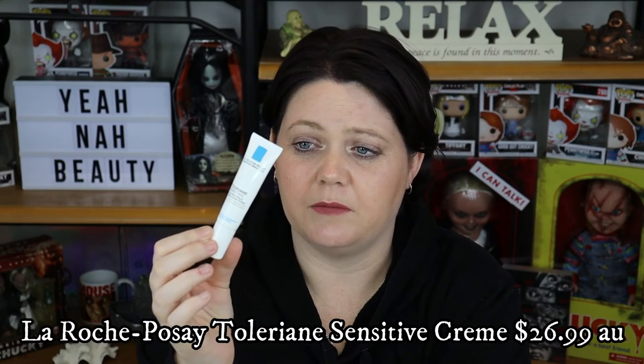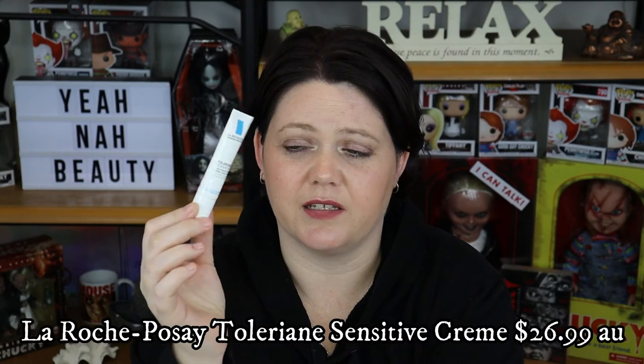Moving on to this La Roche Posay Toleriane Sensitive Moisturizer. This stuff is really good. I use it on my face and it's definitely gentle for anyone who suffers with eczema and sensitive skin. I really did enjoy this and I would repurchase it if I couldn't find my other moisturizer. I do have a moisturizer I prefer over this, but this is definitely affordable and it is a good one as well.